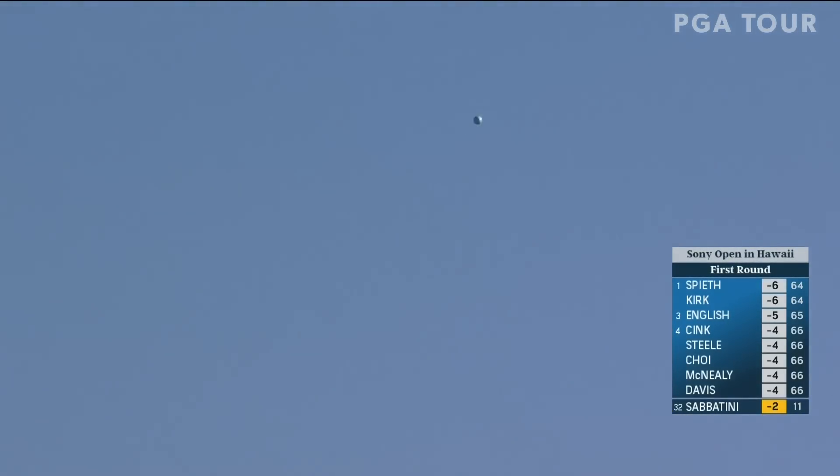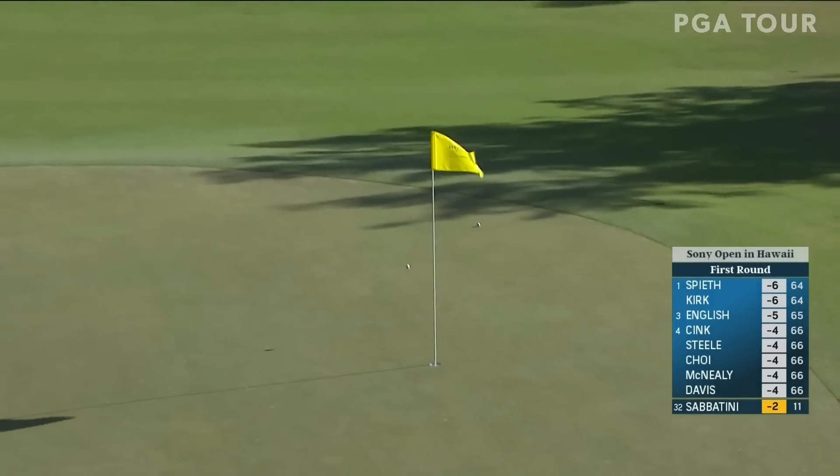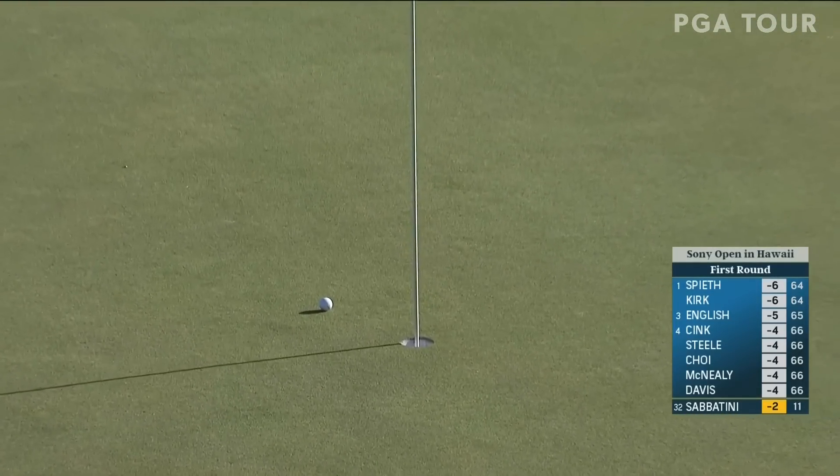And Rory Sabatini, just a little flick of a wedge left for him here — oh, that took a look. Good shot.